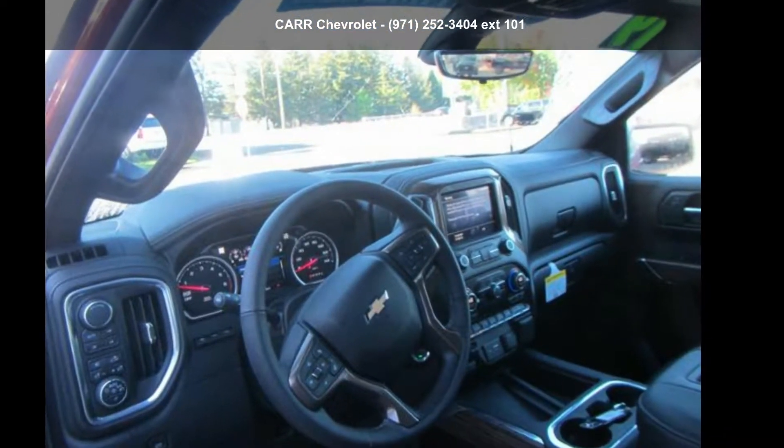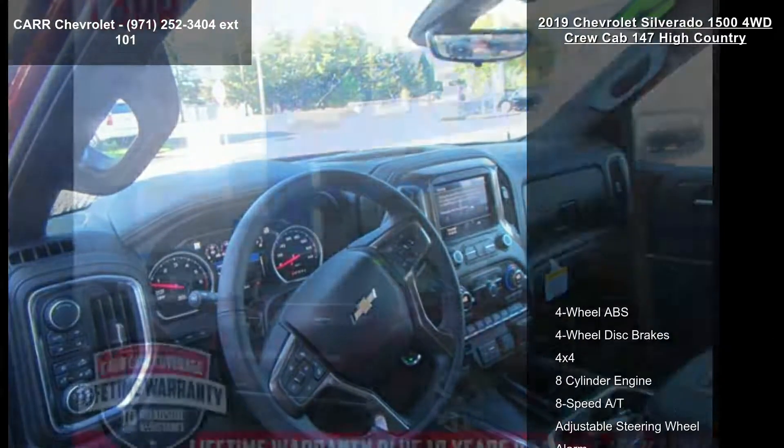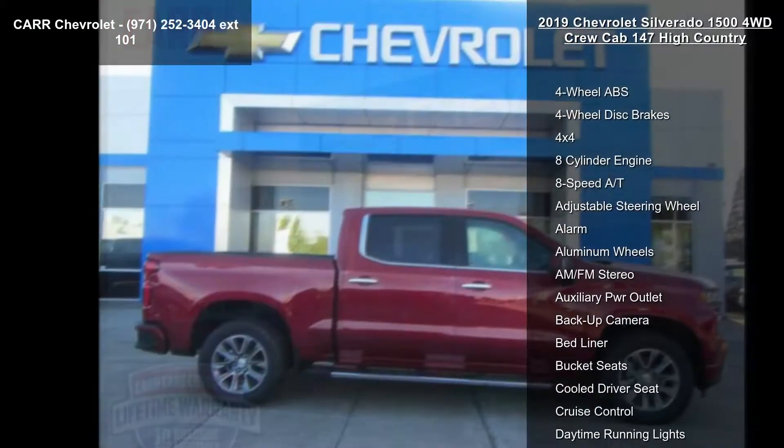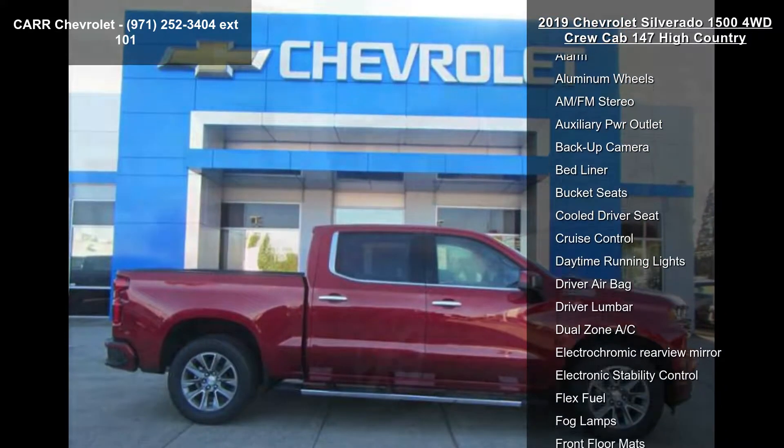Check out this Chevrolet 2019 Silverado 1500 4WD Crew Cab 147 High Country. If you are looking for a first-rate auto, this one could be yours today.